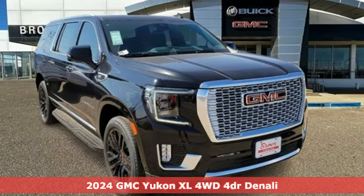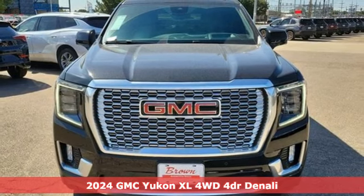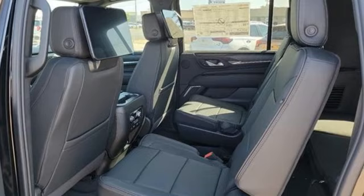It's a new 2024 GMC Yukon XL. The best ability for your next vehicle is capability, and this Yukon XL has even more of it.